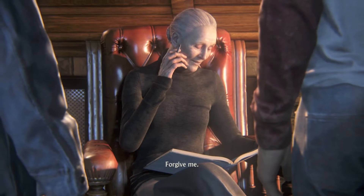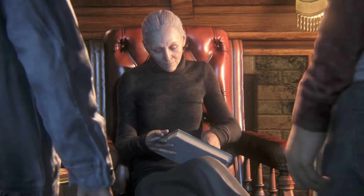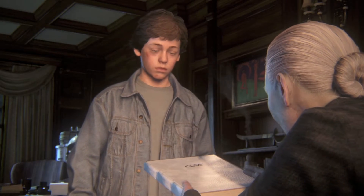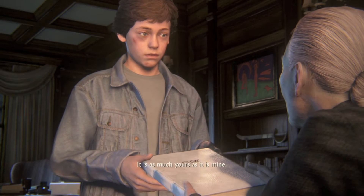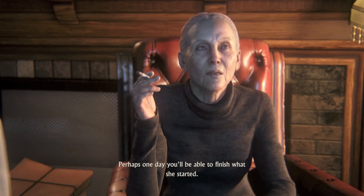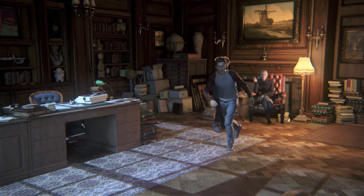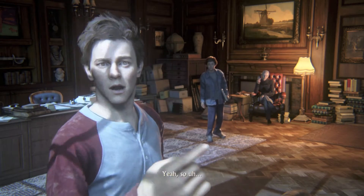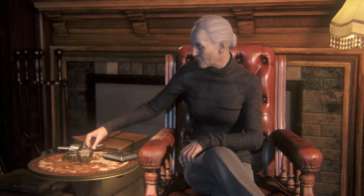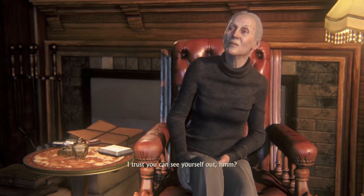Forgive me. Ramblings of an old woman. Here. It is as much yours as it is mine. Who knows? Perhaps one day you'll be able to finish what she started. Yeah, sure, we're off the hook, right? I'll handle the police. You found your way in. I trust you can see yourself out.